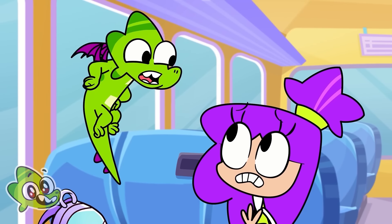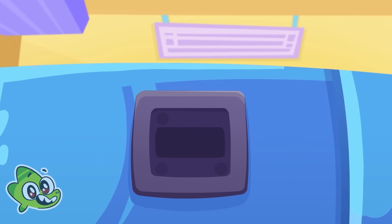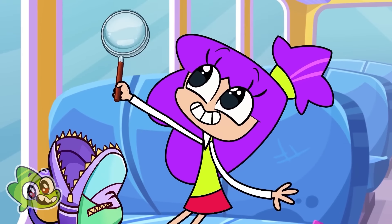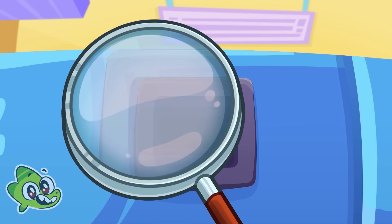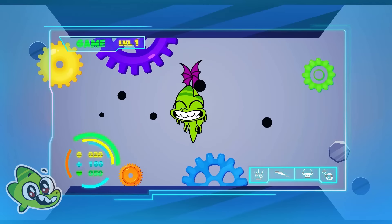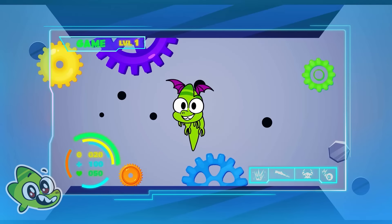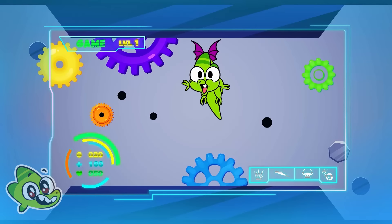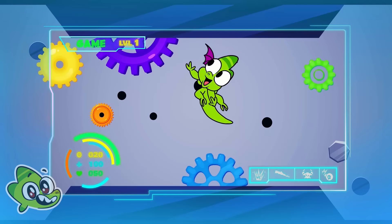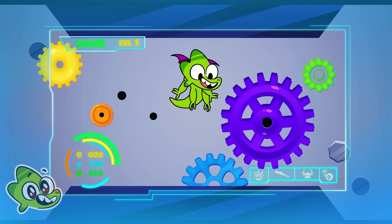Don't worry, I can help you. I put the gears according to their size. Start with the red one — it's small. Add the purple one — it's big. Yellow should be in the middle.